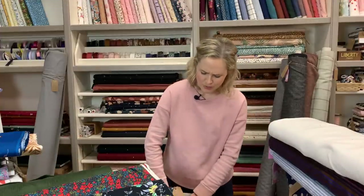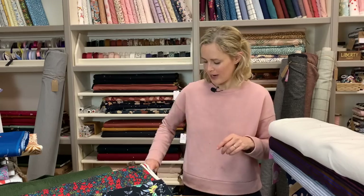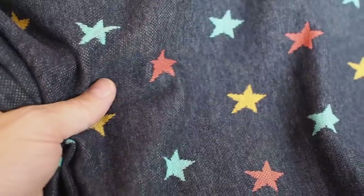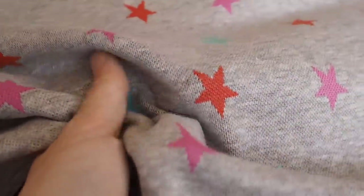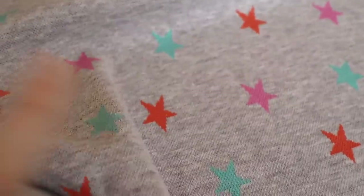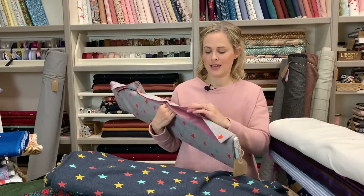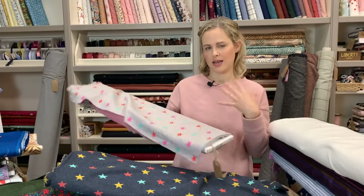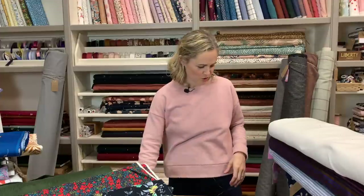You might have seen these ones before — we do have more on order, which is why I wanted to include them, and they're perfect for jumpers at this time of year. It's the star jacquard, with stars woven into the fabric. We've got a navy background with colourful stars, a grey one with pink, turquoise, and orange stars, and a crew — a creamy background — with colourful stars too. It's really good for jumpers or heavier weight looser style t-shirts and has been super popular.